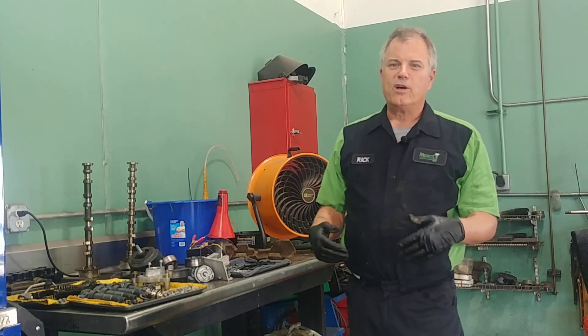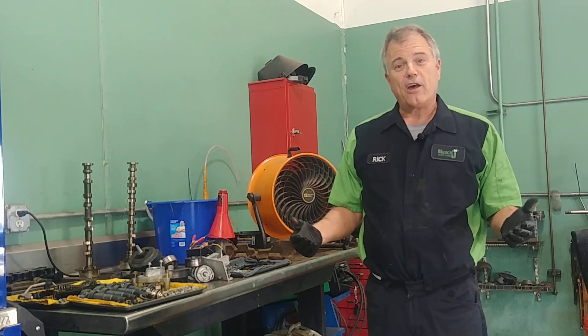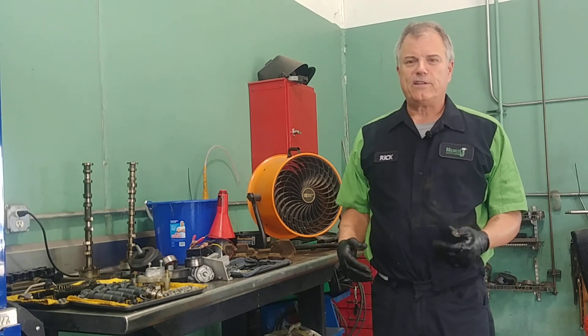A question asked recently was: what causes power steering fluid to leak? Welcome to Mercy J Auto Care, where compassion and craftsmanship come together. I'm Rick Smith, Master Certified Technician.